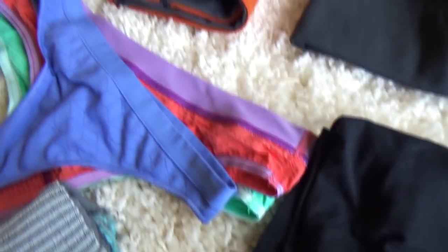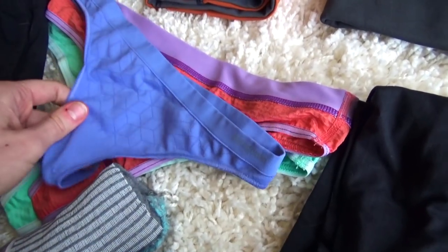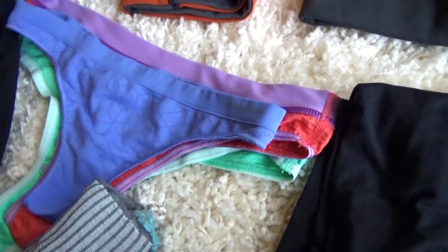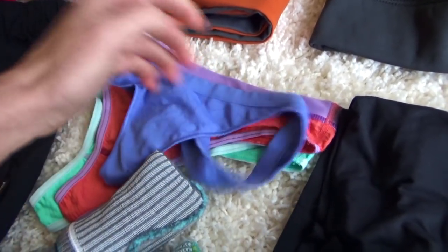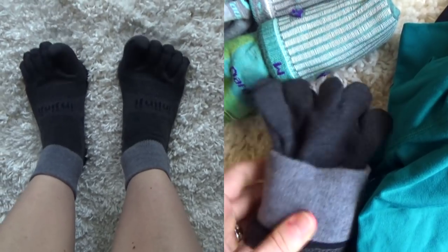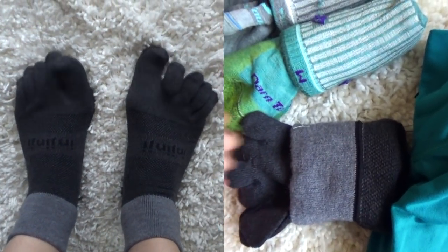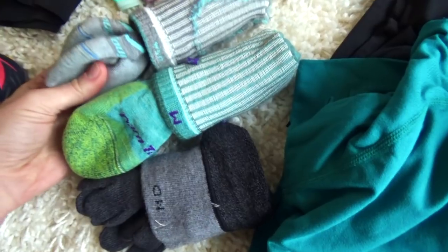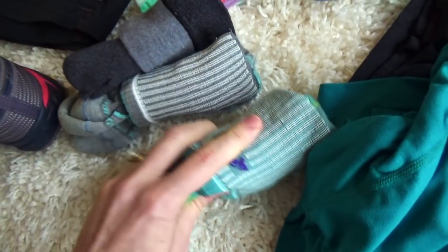I prefer thongs for underwear and I'm taking three pairs — two Ex Officio and one Patagonia. I might take an extra pair just to sleep in, but they weigh almost nothing so it wouldn't be a big deal. I'm also taking three pairs of socks: a pair of Injinji toe socks to prevent blisters between my toes, and two pairs of Darn Tough, with one pair designated only for camp.